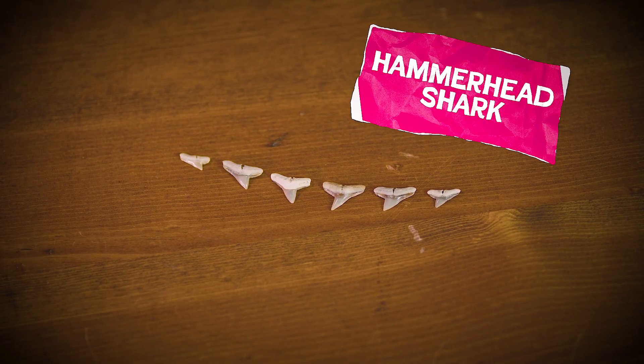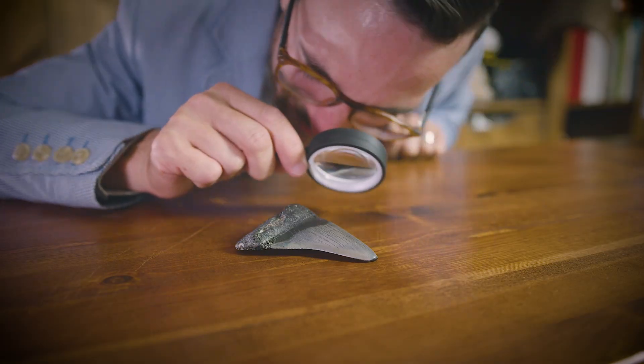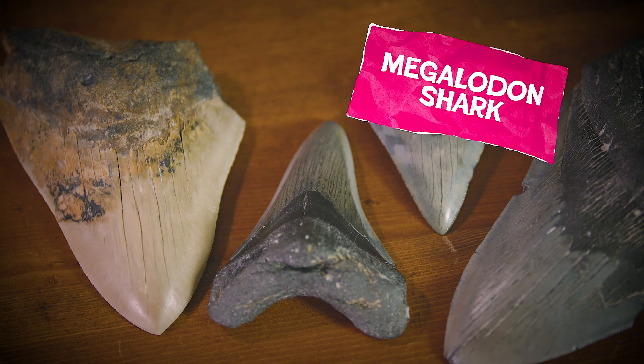And finally, our last species of tooth comes from none other than Megalodon herself — the biggest and baddest predatory shark to ever roam our seas. This species boasted a mouth full of serrated murder mincers that could reach lengths up to 7.4 inches long. Even with such large anterior teeth, Megalodon had super small posterior teeth with some positions barely reaching an inch long. These massive teeth are serrated with thick roots and a wide dental band, arguably some of the easiest teeth to identify based on their massive size alone.